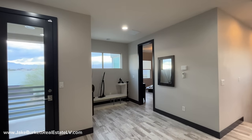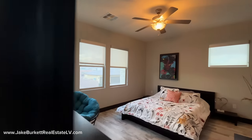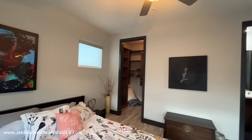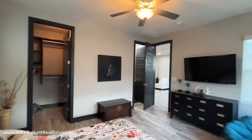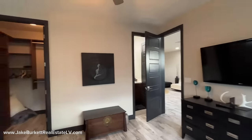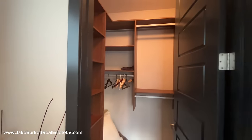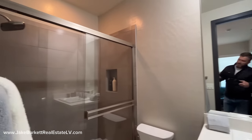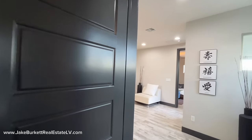Every bedroom in this house has an en suite, so they all have their own bathroom and closet. We're going to go into this secondary bedroom right here. Got a lot of natural light coming into this house. Here's the closet — nice size, plenty of light. Here's the walk-in closet, pretty standard. And over here we have the bathroom. It's got a walk-in shower — pretty standard but really nice.